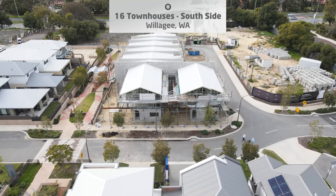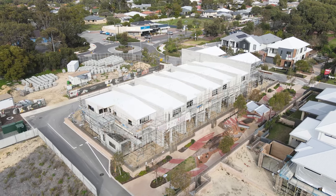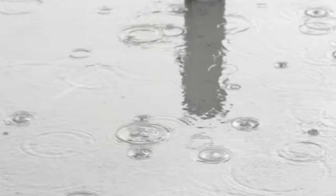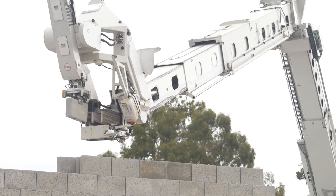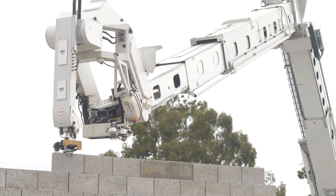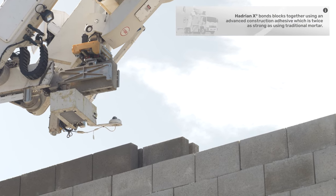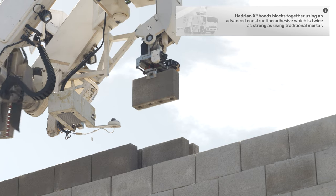FBR completed its work on the other eight townhouses at the south side of the development late last year. To date, HadrianX has laid 62,697 concrete masonry units, or approximately 310,000 standard brick equivalents on this project.